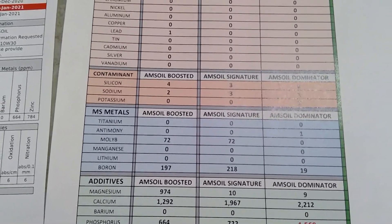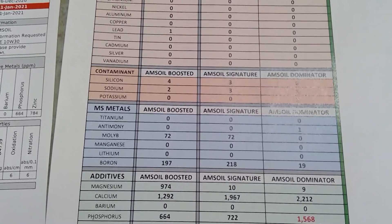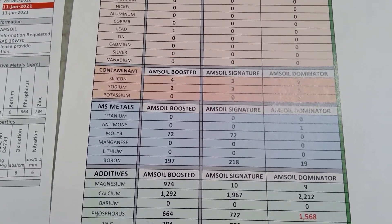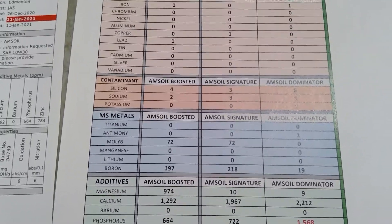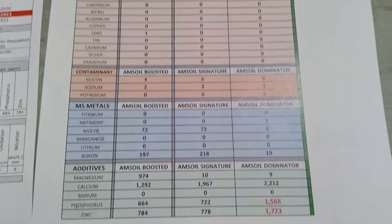Boron is pretty much equal. I'm impressed that Boosted has that much boron, and I was expecting a little bit more from the Signature. But overall, anything over 200 is very good, and I cannot complain about Boosted. Dominator is at 19 — there are reasons for that.